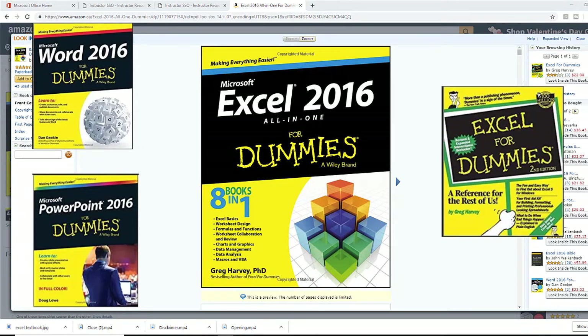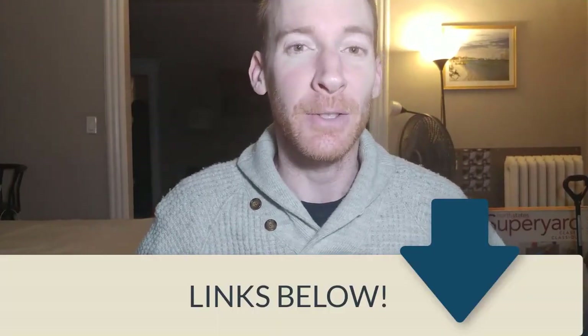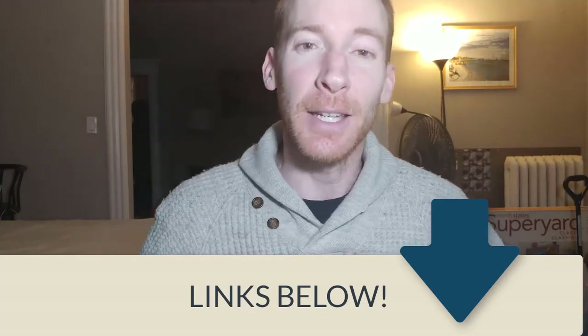They helped me get a thousand on my MOS exam and they're going to help you too. If you want to check out any of those books to self-study without having to pay for a course, I'll put the links in the description of this video. In my next video I'm going to talk about a book that's going to help you get a job if you have your Microsoft Office specialist certificates.